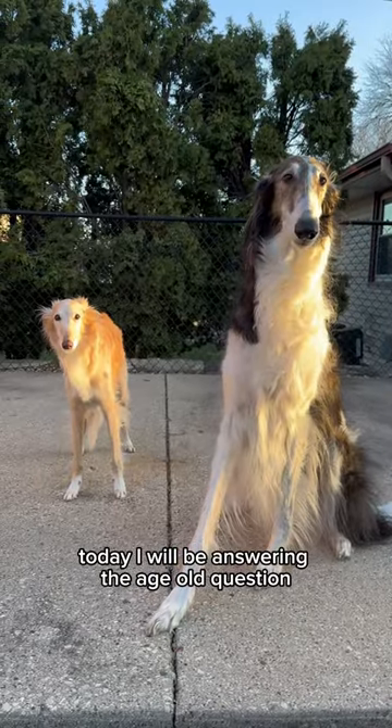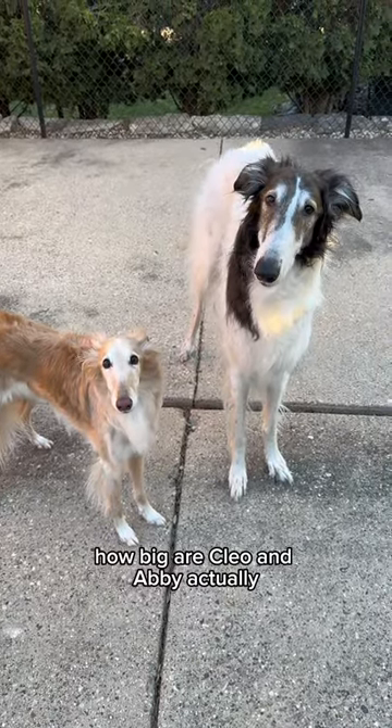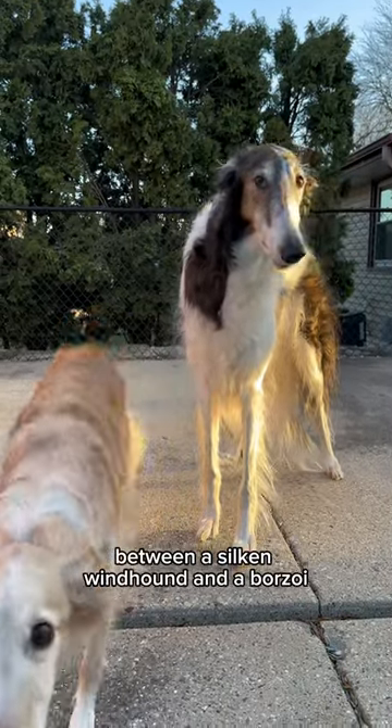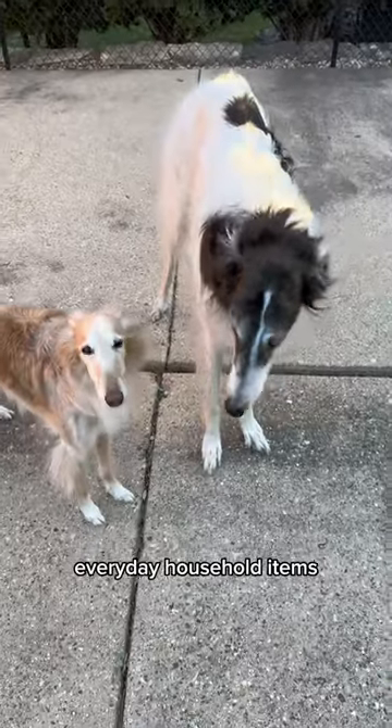Today I will be answering the age-old question: how big are Cleo and Abby actually, and what's the size difference between a silken windhound and a boarzoid? I will be using the scientific unit EHI — Everyday Household Items.